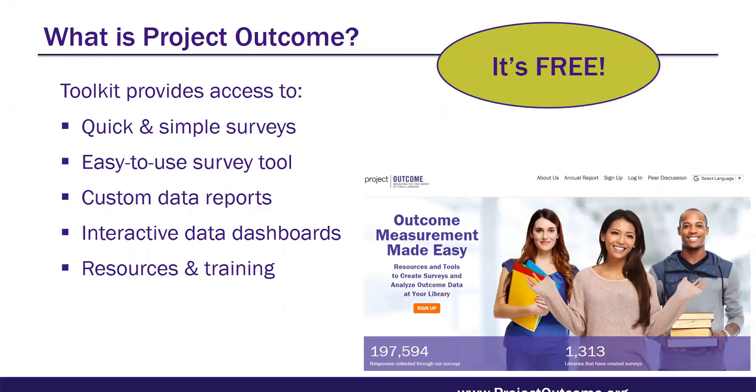Overall, the toolkit gives you seven basic surveys, an easy-to-use survey management tool that allows you to collect and enter survey data, and you can create custom data reports and interactive data dashboards for analyzing results. There's also a host of resources and training materials to help libraries through the outcome measurement process. Public library users have found that this combination of ready-to-use surveys and easy tools really helps staff save time and integrate assessment and outcome measurement into their work, leaving more time for decision-making and advocacy once you have those results.